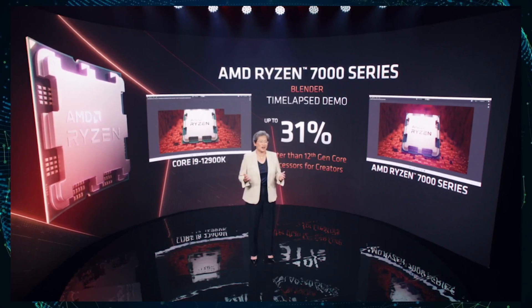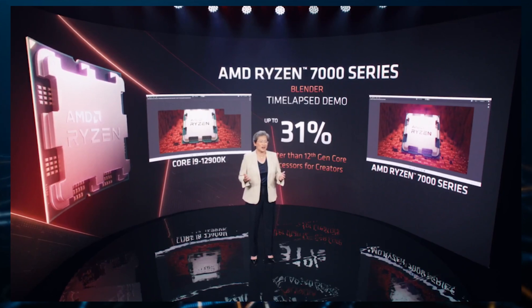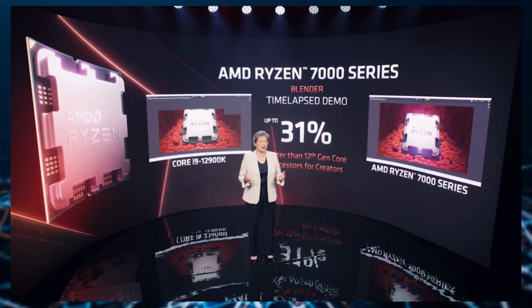The Ryzen 7000 desktop CPUs are expected to launch in fall of 2022, so we can expect even higher CPU performance from final retail variants.